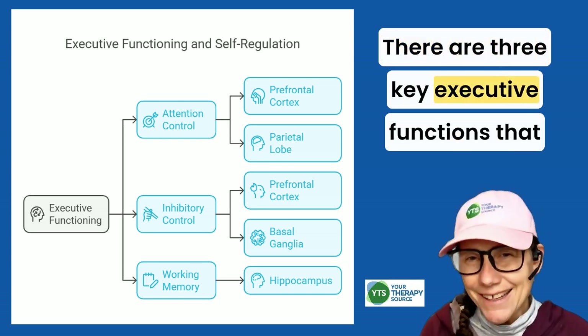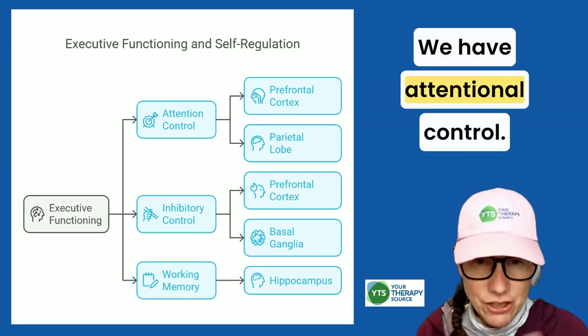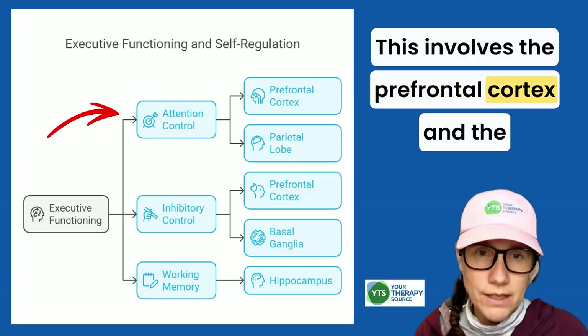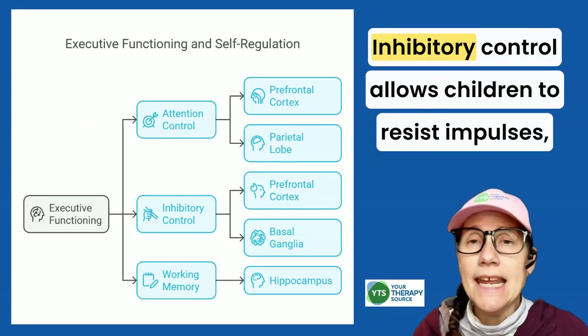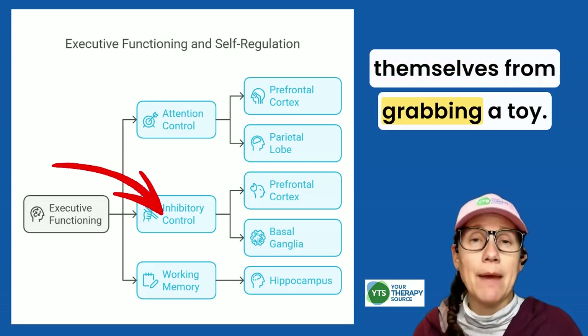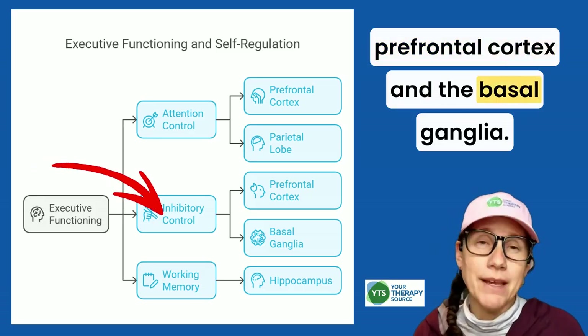There are three key executive functions that play a role in self-regulation. First, attentional control helps kids focus on a task despite distractions, and it involves the prefrontal cortex and the parietal lobe, which processes sensory input. Second, inhibitory control allows children to resist impulses — like waiting for a turn or stopping themselves from grabbing a toy — and this function is managed by the prefrontal cortex and the basal ganglia.